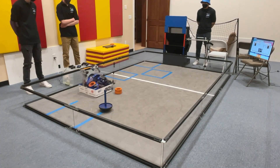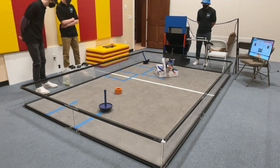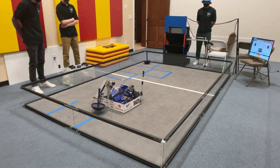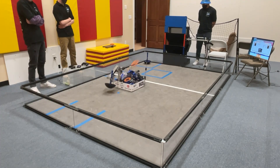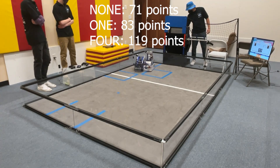Our robot currently scores 119 points in autonomous with a four-ring starting stack. At the start, a Logitech webcam using TensorFlow scans the starting stack to detect how many rings are on the field. Assuming a four-ring stack, the robot then shoots seven rings into the high goal, delivers two wobble goals to the correct target zone, and parks on the line. Here on the screen now are the scores we get for each ring randomization.